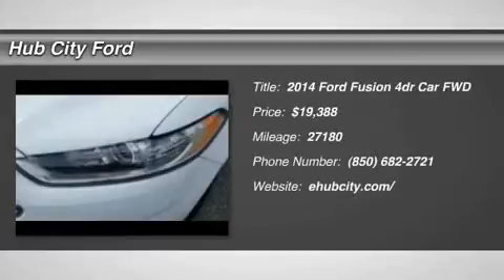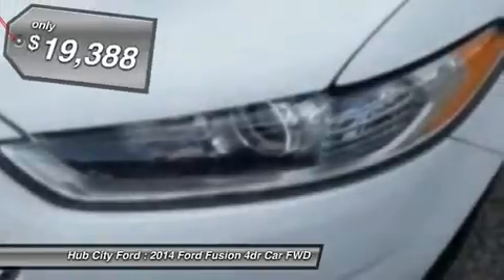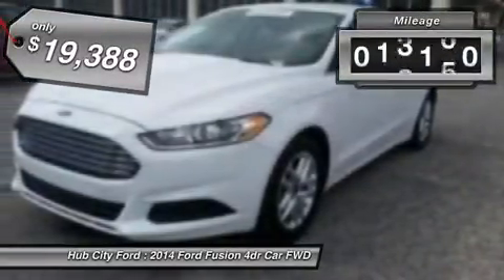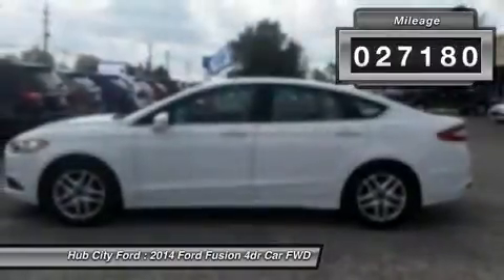The 2014 Fusion. You can have both impressive power and great economy in a Fusion, and it is priced below $20,000. This vehicle has less than 30,000 miles.